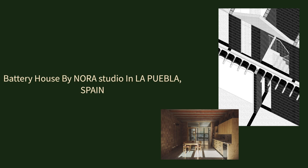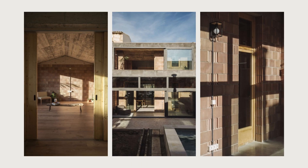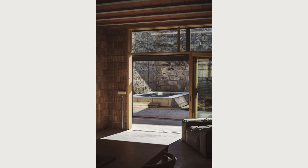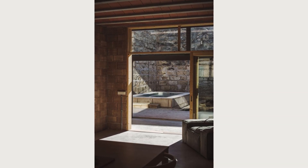Battery House by Nora Studio, located in Puebla, Spain. In Puebla, we find this single-family house built on an elongated plot between party walls.